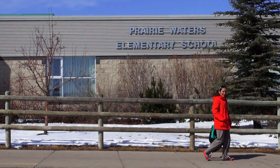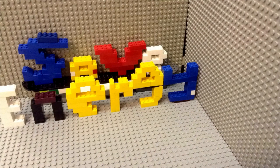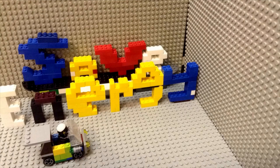Hi, David Dodge here for Green Energy Futures. Today we head to a grade 5 class in Chestermere, Alberta to see the Classroom Energy Diet Challenge in action. Everything is awesome — everything is cool when we're eco-friendly, everything is awesome when we're saving energy.